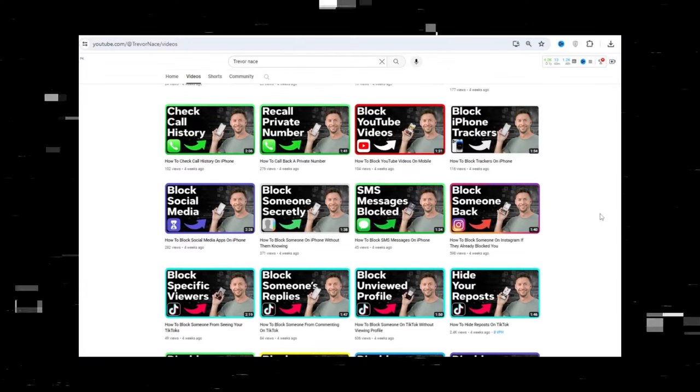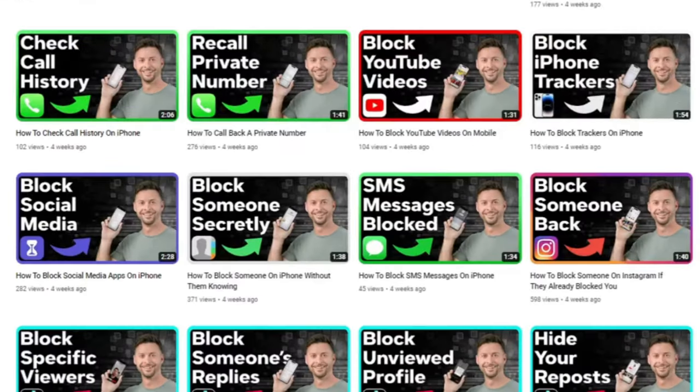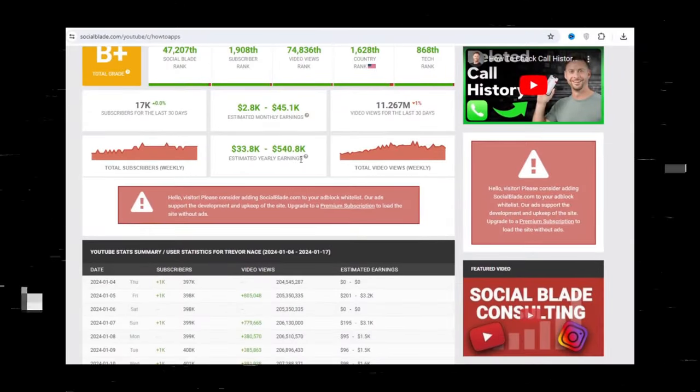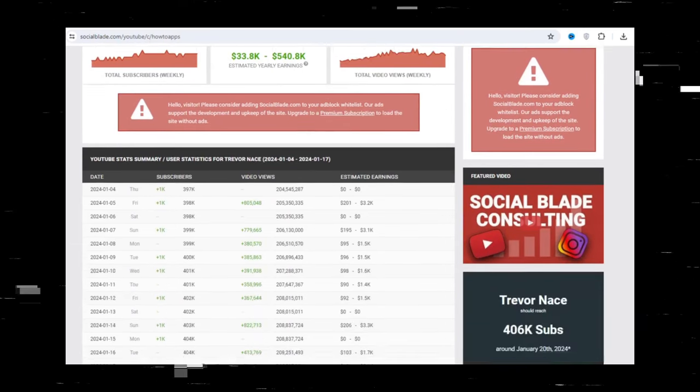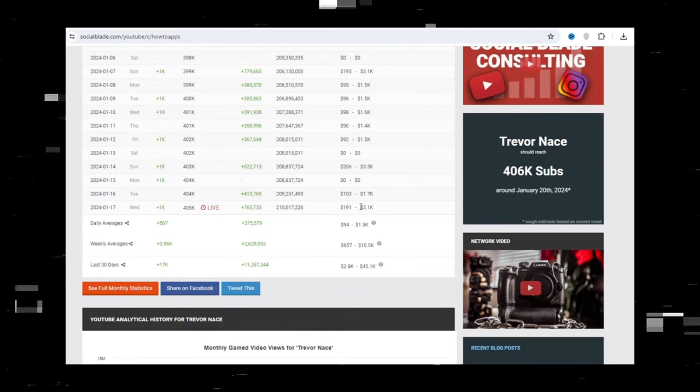Don't worry about views initially. The more videos you make in this niche, the more you'll earn. For example, look at this channel — there aren't many views on each video, but if you check its earnings on Social Blade, it's high. The reason is that there are a lot of videos uploaded on this channel. Even if each video gets a few views, it adds up, and that's why this channel is earning a lot.